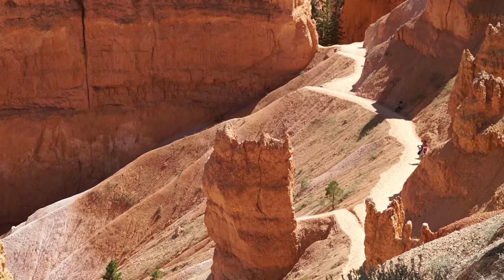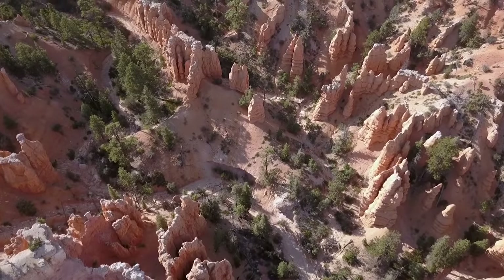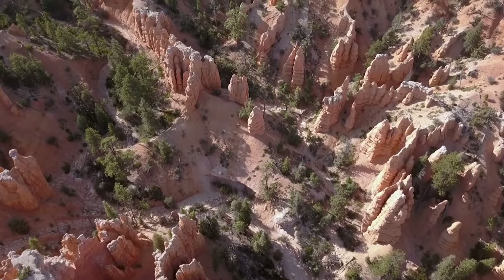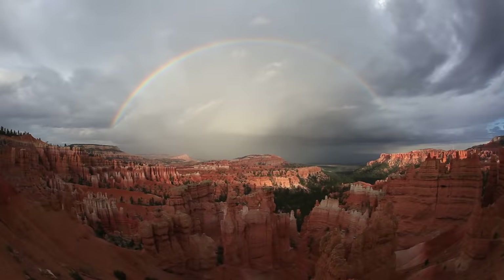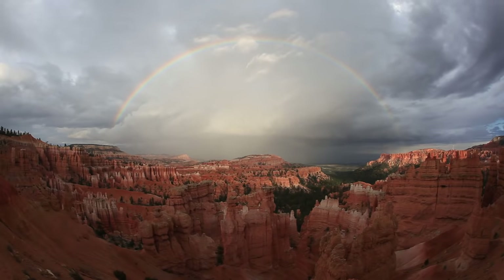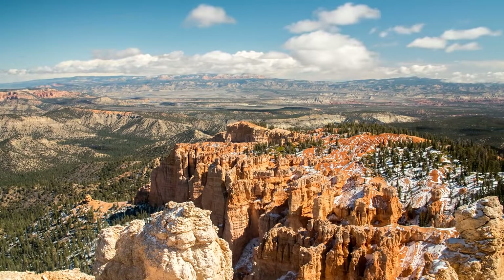Despite the number of visitors it sees each year, Bryce Canyon sits in a remote location and covers almost 36,000 acres of land. Flying over the landmark, you might think it was a sprawling metropolitan city filled with skyscrapers at first glance. The structures of Bryce Canyon are almost too amazing to have been conceived by even the most imaginative humans.